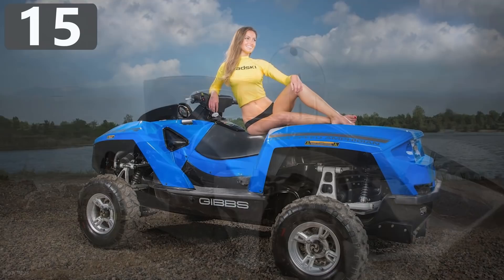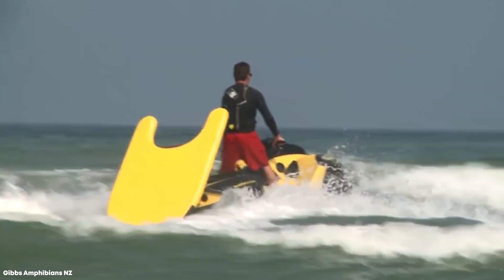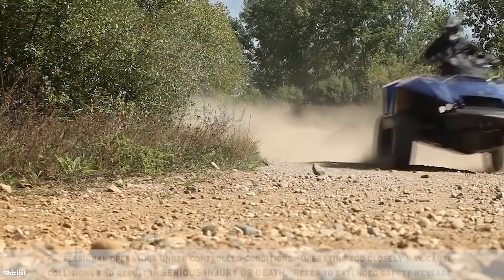Number 15: Gibbs Quad Ski. Designed by New Zealand-based Gibbs Sports, the Quad Ski is the amphibious vehicle that's on the wish list of every extreme sports enthusiast. When on land, it's a quad bike with a 4-cylinder, 16-valve, 1300cc engine that gives a top speed of 45 miles per hour.